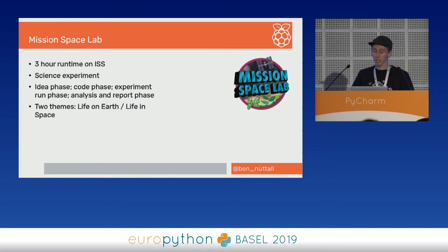Mission Space Lab is a much more involved programme that takes the whole academic year. You end up with a three-hour run time on the ISS. You come up with an idea for a science experiment, something you want to do, and submit it as part of the idea phase. We analyse it and judge your idea based on its feasibility and scientific merits.